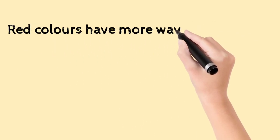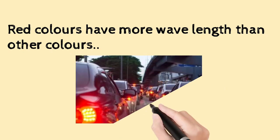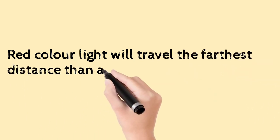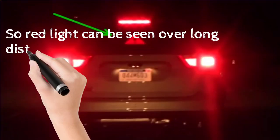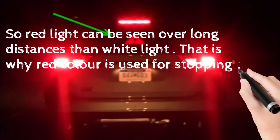Red colors have more wavelength than other colors. Red color light will travel the farthest distance than any other colored light, so red light can be seen over longer distances than white light. That is why red color is used for stopping the vehicle, or as a brake light.